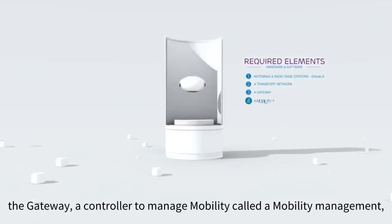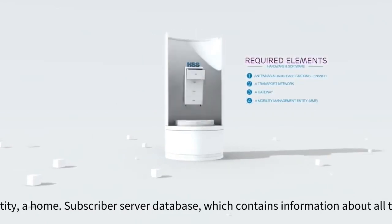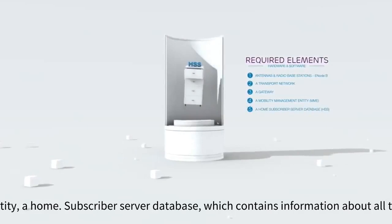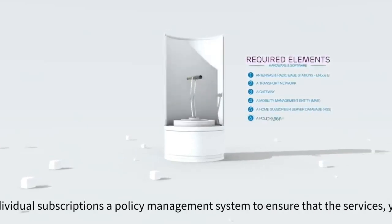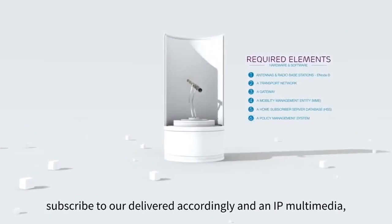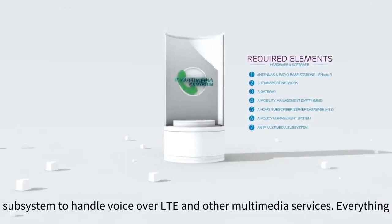A controller to manage mobility called a mobility management entity, a home subscriber server database which contains information about all the individual subscriptions, a policy management system to ensure that the services you subscribe to are delivered accordingly, and an IP multimedia subsystem to handle voice over LTE and other multimedia services.